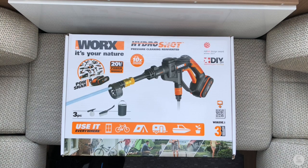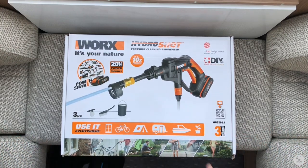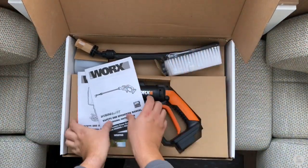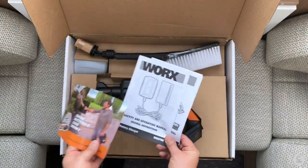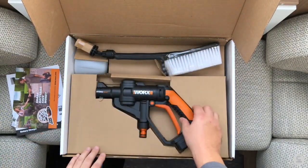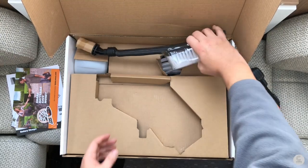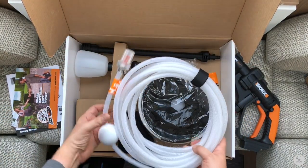They don't class this as a pressure washer - it's somewhere in between a standard hose and a full-on pressure washer. Let's have a look inside the box and see what you get included for your money. On the front, recommended uses include caravans, tents, bikes, boats, watering the garden, and cleaning windows. Inside we have the instructions for the handheld portion, the battery and charger, and a note about power share. There's the main wand itself, which has the pressurized section for producing the water spray, and a cleaning brush.